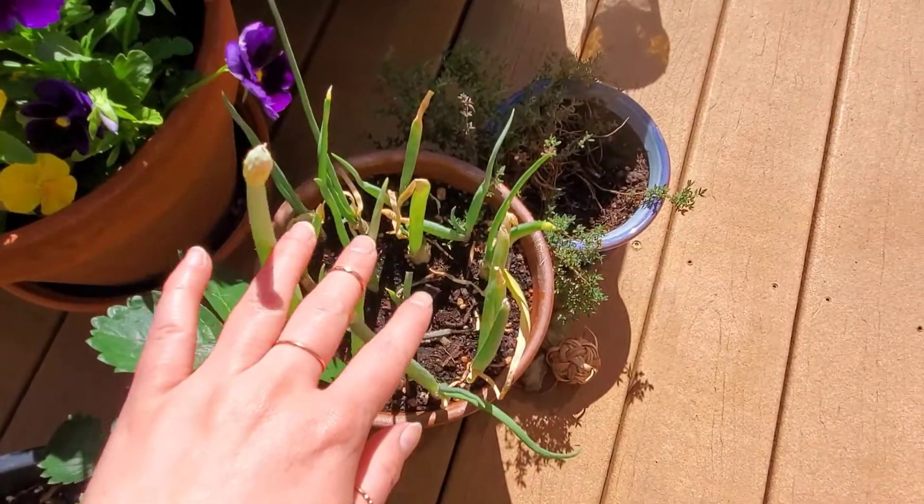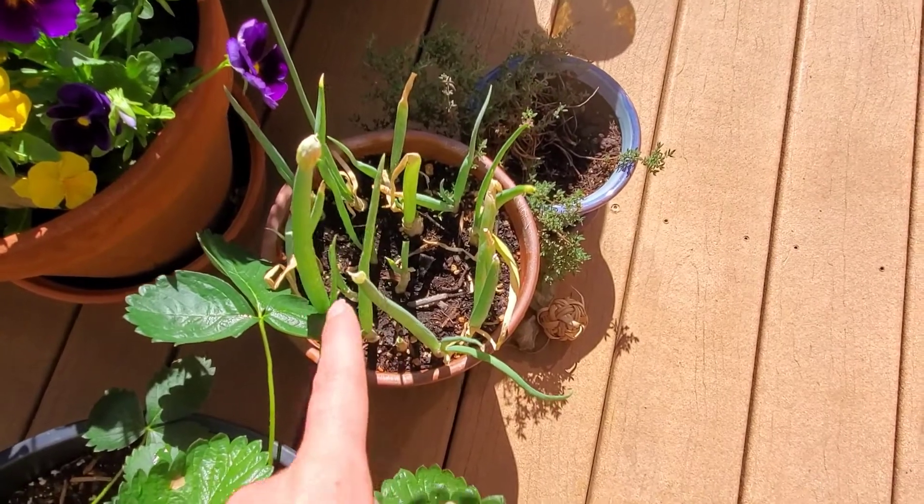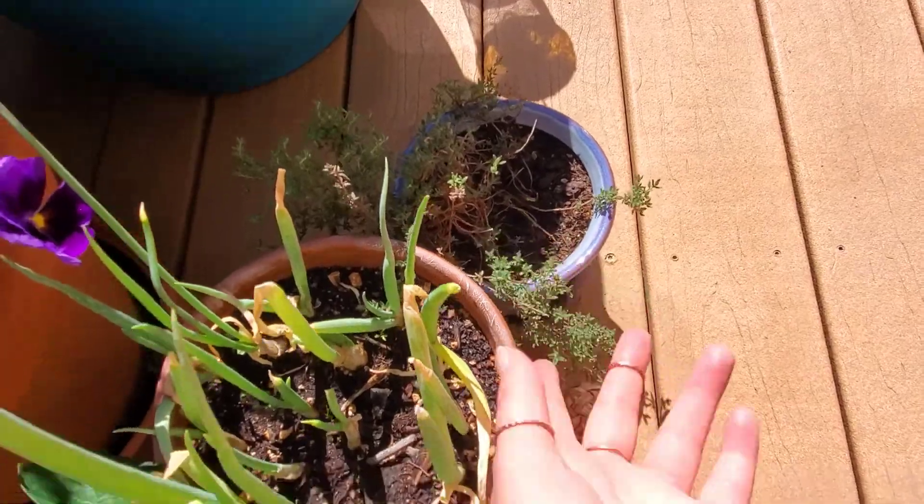And then lavender and flowers just to attract the pollinators. This is a pot of green onions — I like to use this in cooking and it's super handy to just have it. Right next to that is thyme, also good with cooking.